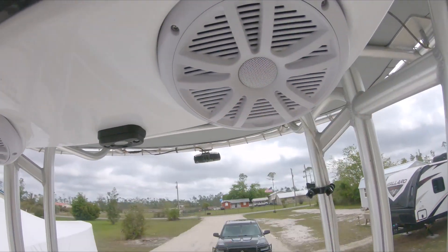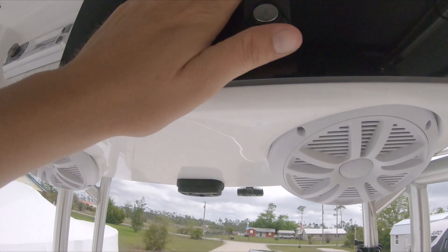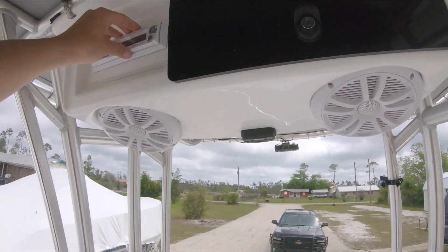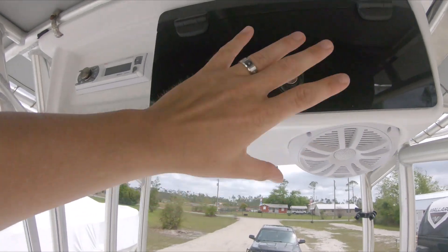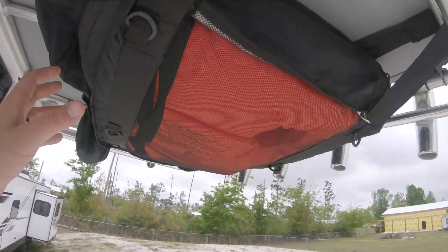Coming up top, we've got a Boss Audio system head unit with two six-and-a-half inch speakers and a light that shines down over the console. There's a little bit of storage up here, but with the two speakers and the head unit it ate up a lot of space inside. I'm not real happy with it.